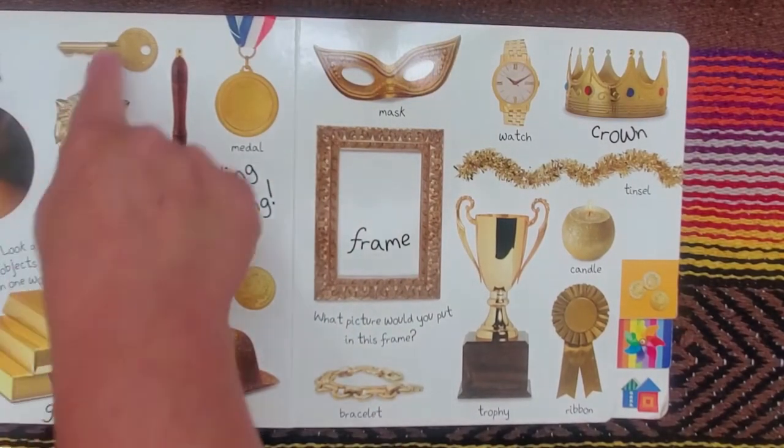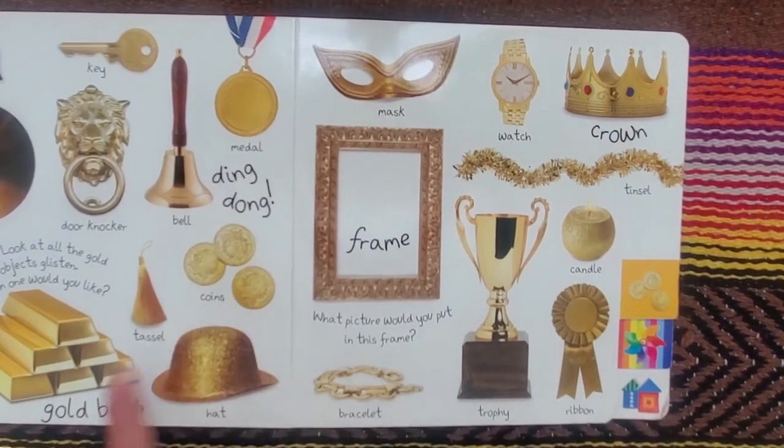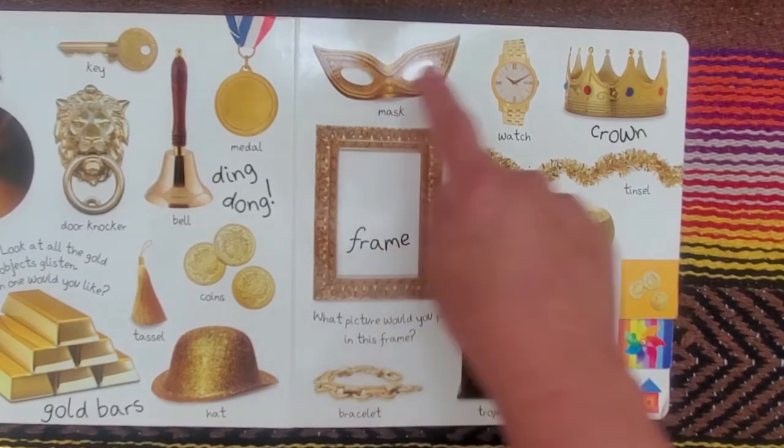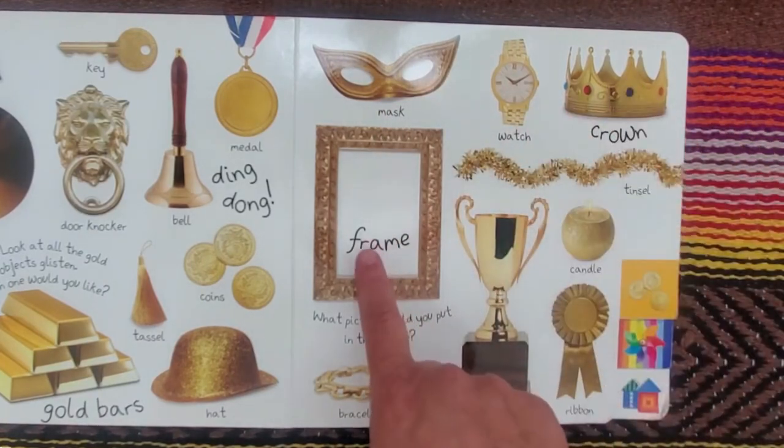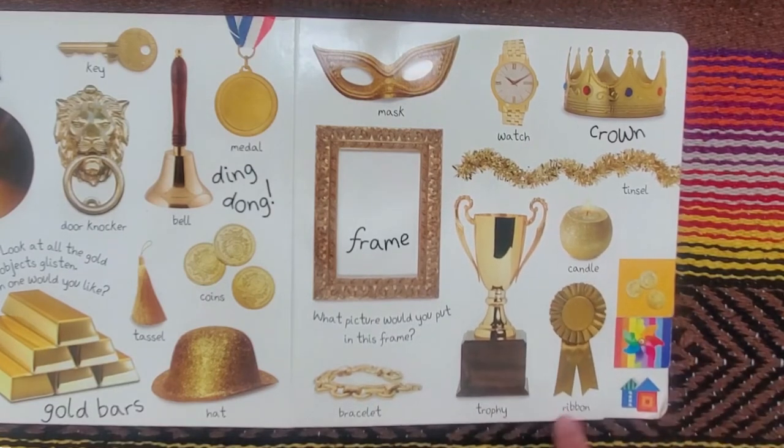Gold. Symbols, key, door knocker, bell, metal, coins, tassel, gold bars, hat, mask, watch, crown, frame, tinsel, bracelet, trophy, candle, ribbon.